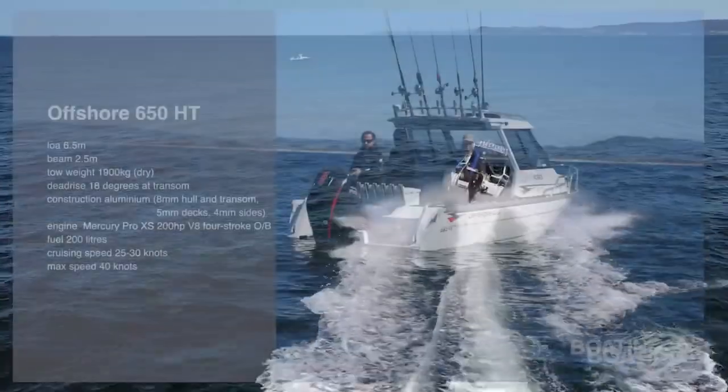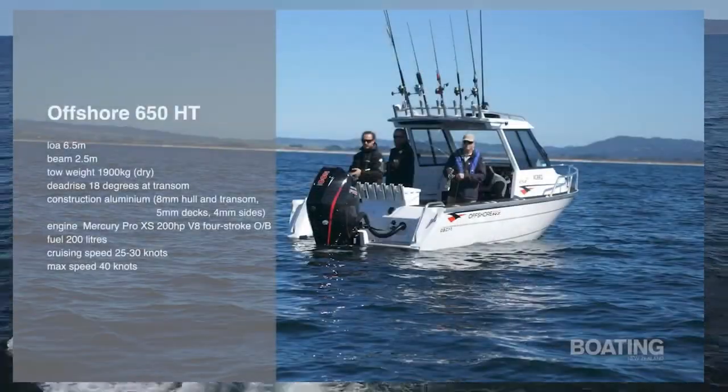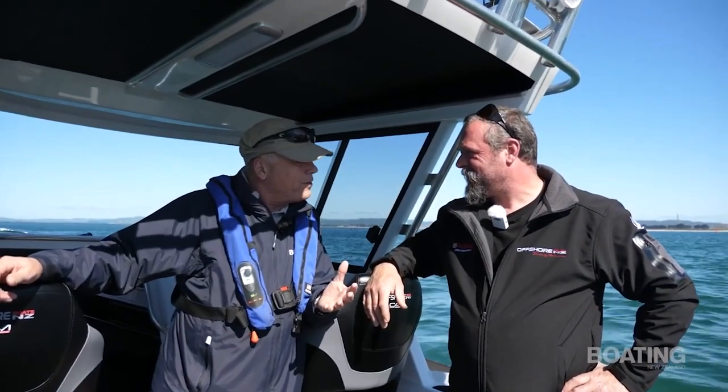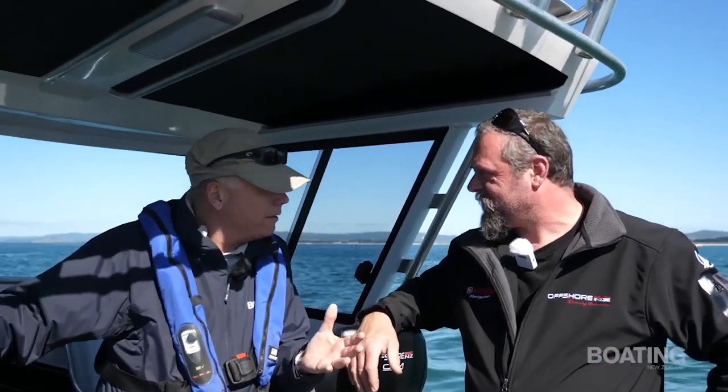First up, our powerboat expert John Eichelsheim heads out for a fish on the new hard-topped Offshore 650. This boat is quite special in a lot of ways — a very, very heavily built hull.